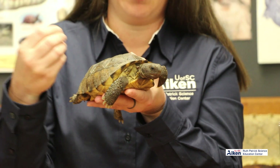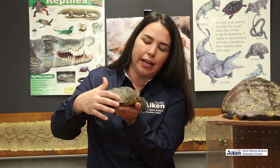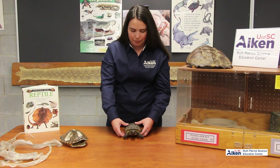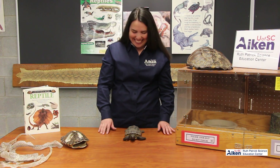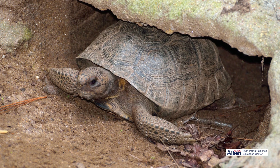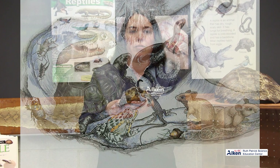She is a tortoise, so she cannot bring her arms and legs completely into her shell and close up like our box turtle could. She's very slow and has smaller back legs. She spends most of her time in her burrow under the ground. Her burrow is really important for other animals too — she digs large burrows underground and then other animals, different reptiles or small mammals, will move into those burrows for protection.